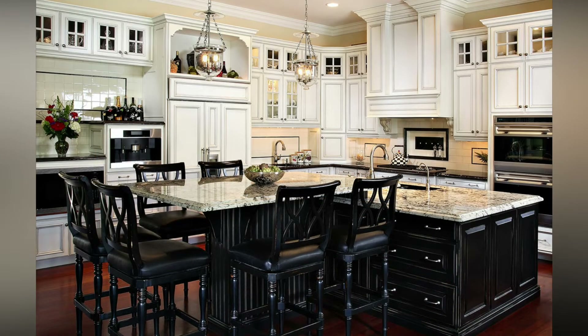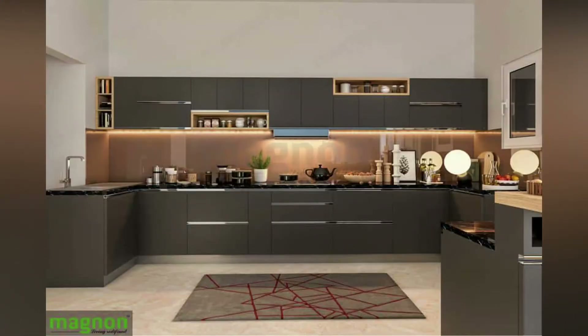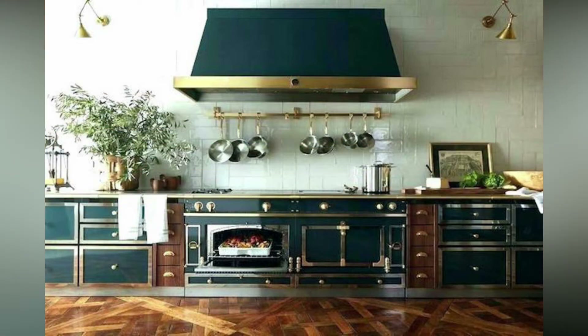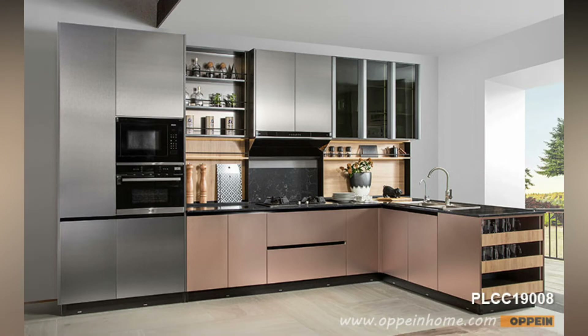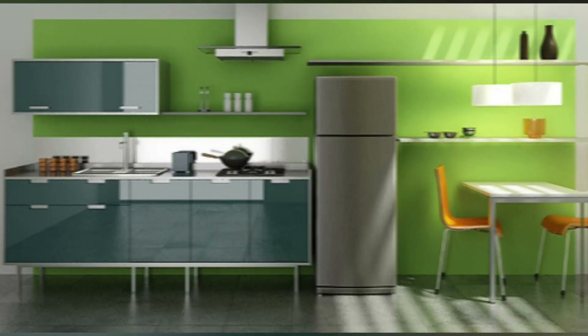A kitchen island is where much of the meal preparation happens. If your kitchen layout will include one, consider its location carefully. Make sure that it will not block the area in front of your major appliances, such as wall ovens, dishwashers, and other important fixtures.